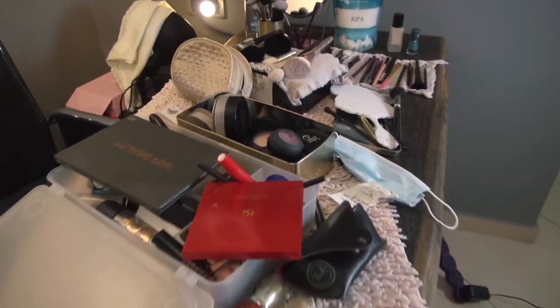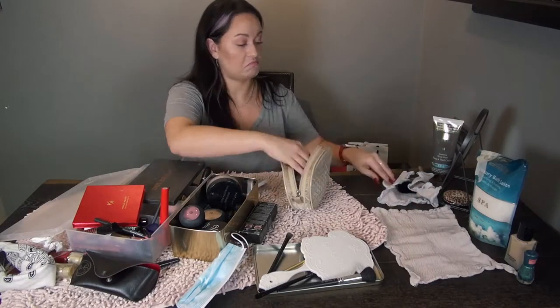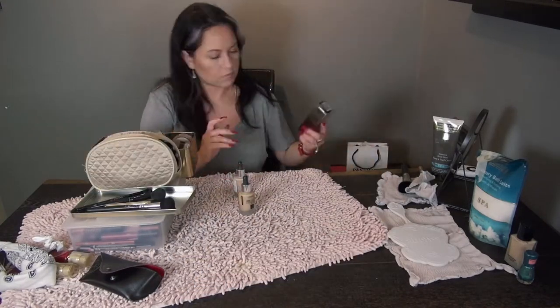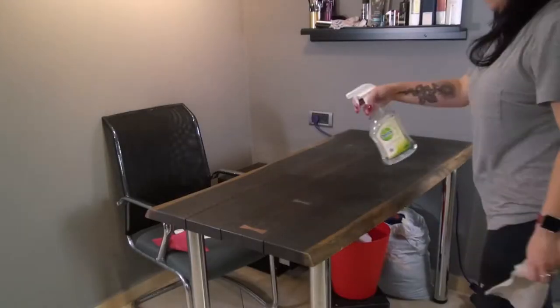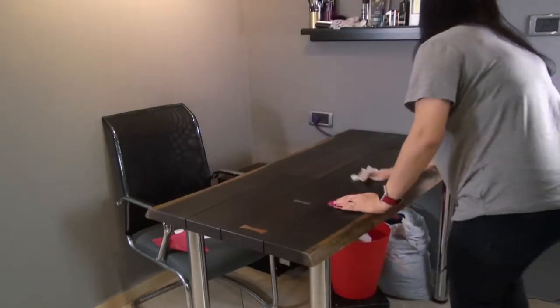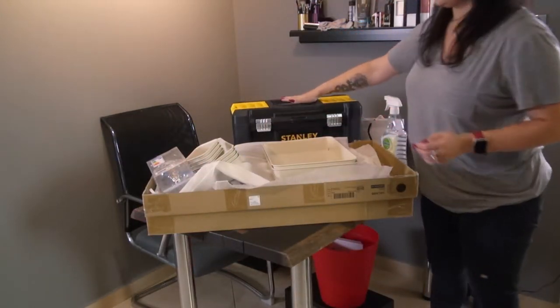I'm going to start by getting all of this makeup into these boxes or containers that I was using previously, and get a clear surface to start figuring out what I'm going to do here. We're celebrating organization! I use this for acoustics — it works.